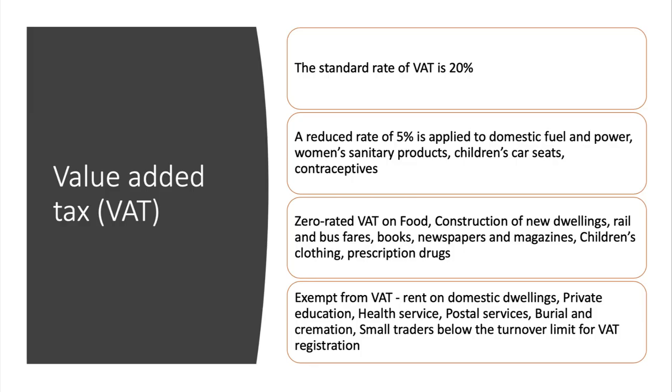VAT is the biggest single indirect tax in the UK. The standard rate is 20%, which went up from 17.5% a few years back. There is a reduced rate of 5% applied to things like fuel bills, sanitary products for women, children's car seats, and contraceptives. There's no VAT on food, new buildings, bus fares, books, magazines, children's clothing, or prescription drugs.